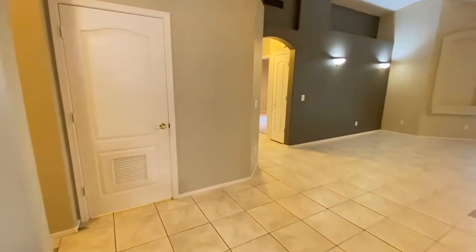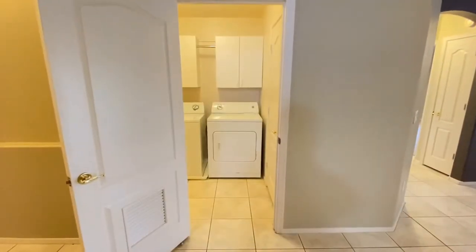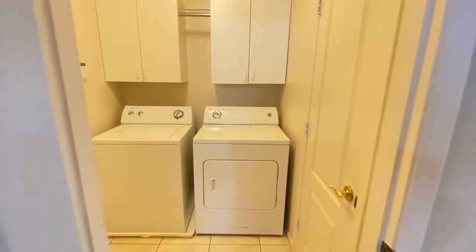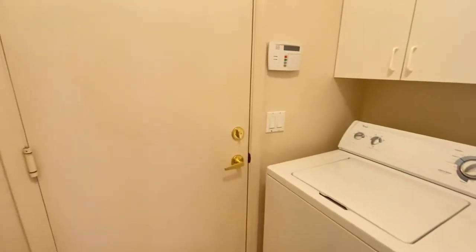Out of the kitchen, take a look at the laundry room in the garage. More storage there on the right. Washer and dryer. Two-car garage.